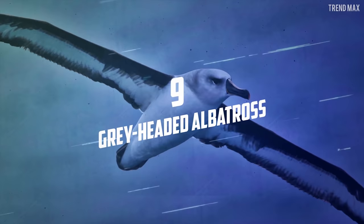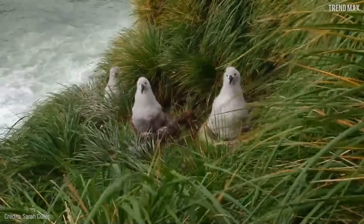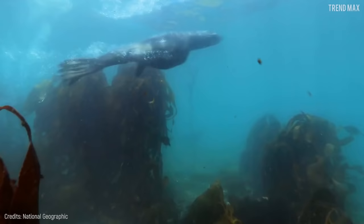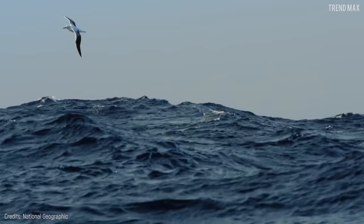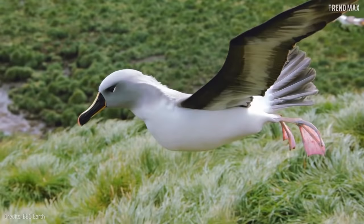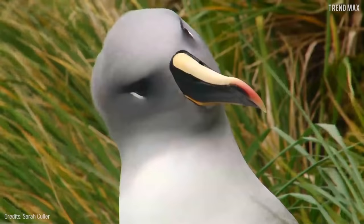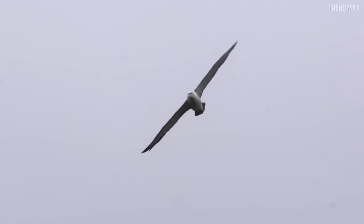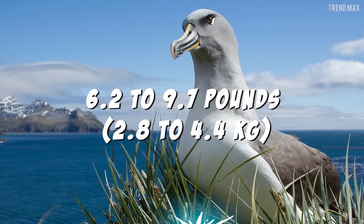Number 9: Gray-Headed Albatross. This gray-headed friend is from the Albatross family. It's a large bird and a fan of the cold southern seas. You can recognize it as an adult since it has a gray head with thick black underwing margins. It's 32 inches long and about 7.2 feet in wingspan, with a weight ranging from 6.2 to 9.7 pounds.